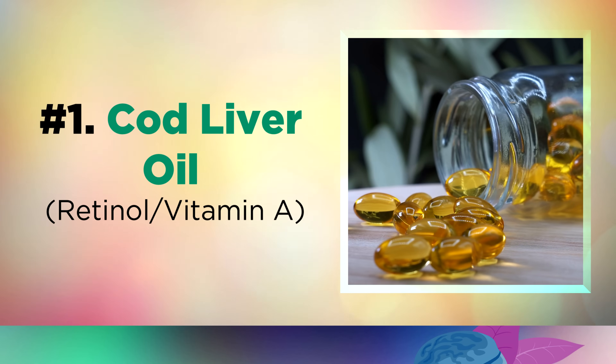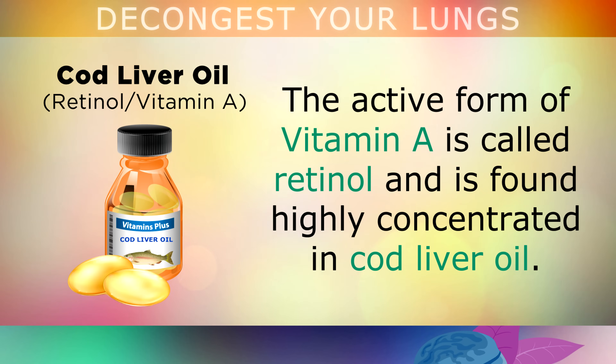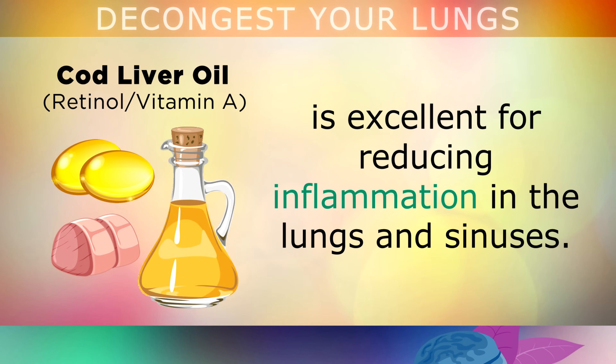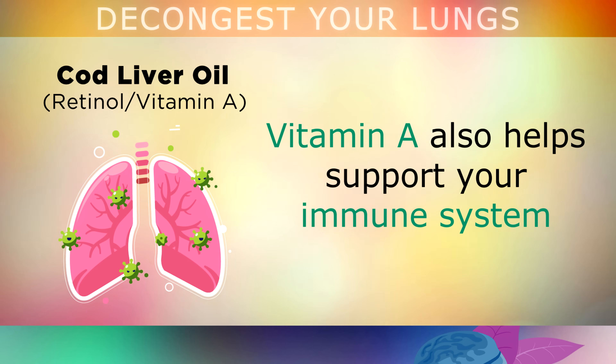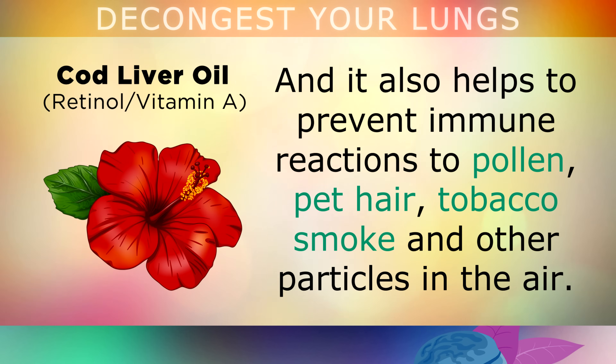The first vitamin on the list to decongest the lungs is Vitamin A from Cod Liver Oil. Vitamin A is one of the most important nutrients for supporting healthy lungs and clearing out excess mucus. The active form is called Retinol, found highly concentrated in Cod Liver Oil. Taking just 1 teaspoon daily or 2-3 capsules is excellent for reducing inflammation in the lungs and sinuses, normalising mucus levels and consistency. Vitamin A also supports your immune system in fighting off infections and helps prevent immune reactions to pollen, pet hair, tobacco smoke and other airborne particles.